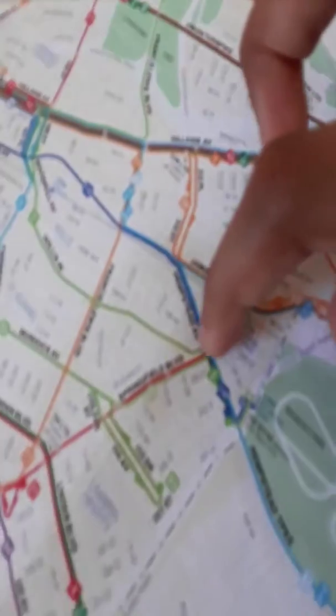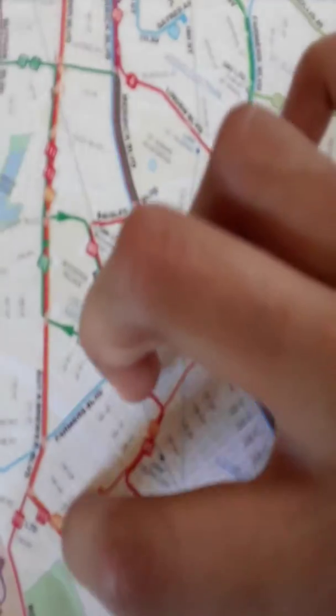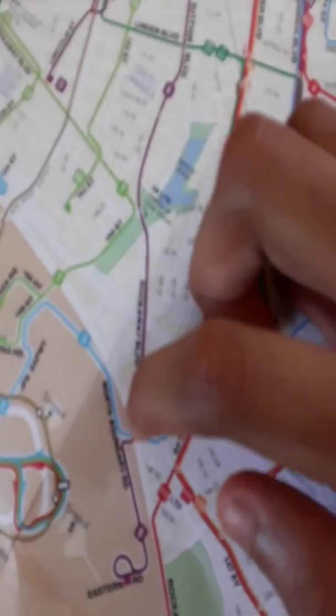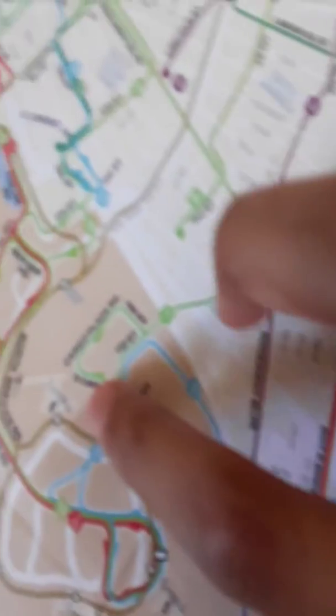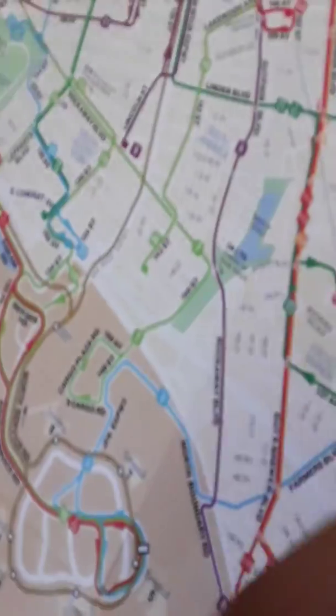Then you'll pass by Queens Village LIRR. There you'll pass the Q77. Go all the way here, turn right onto Rockaway Boulevard, and then turn left here where the Q3 is at. And there — you're at JFK Airport.